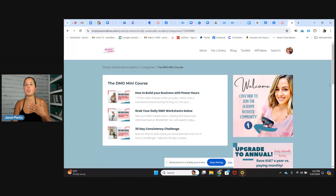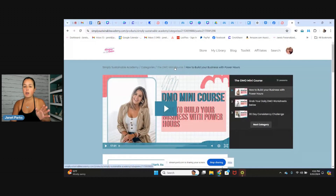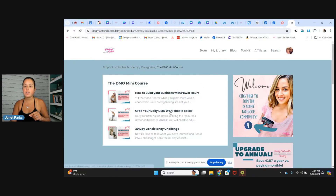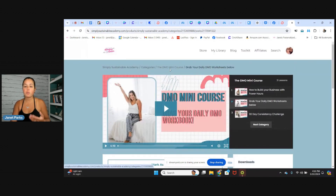I truly believe it's hard to learn information just by hearing it. You can take some good notes, which is also helpful, but I think listening to the training, having a visual resource, and then putting yourself into action — that's one of the best ways to learn. I know for me personally that's how I learn; I have to get my hands dirty. So that is what this DMO mini course is designed for you to do. The first one is how to build your business with power hours. There are also daily DMO worksheets — you have a simple business tracker and a daily activity checklist so you have actual visuals that you can work with.